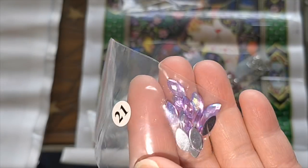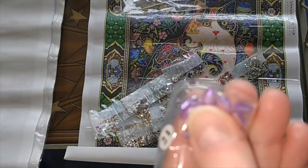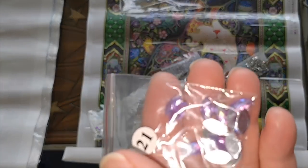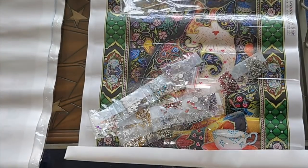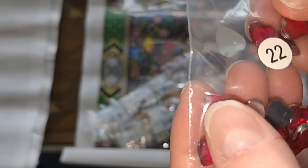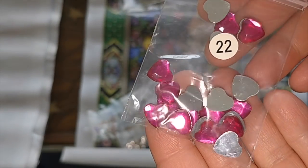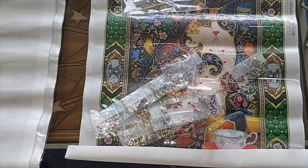And then this purpley-blue opalescent — again, the large seed-shaped rhinestones. And then, oh, look at this — number 22 is deep pink hearts. I love that. I do, I love that. That's beautiful.